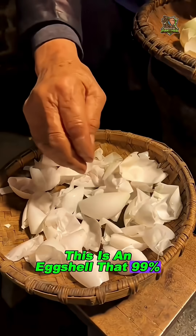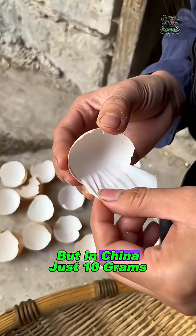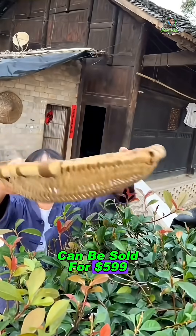This is an eggshell that 99% of Americans throw away as trash. But in China, just 10 grams can be sold for $599 U.S. dollars.